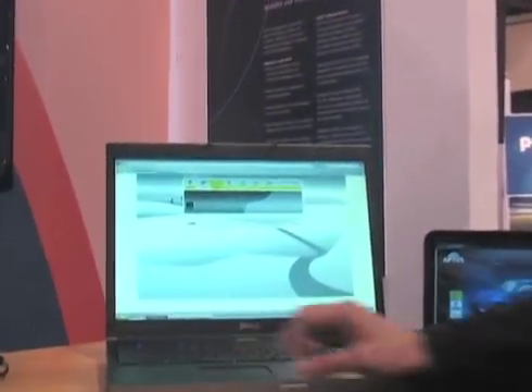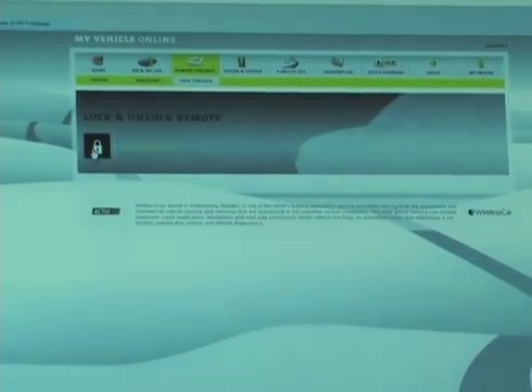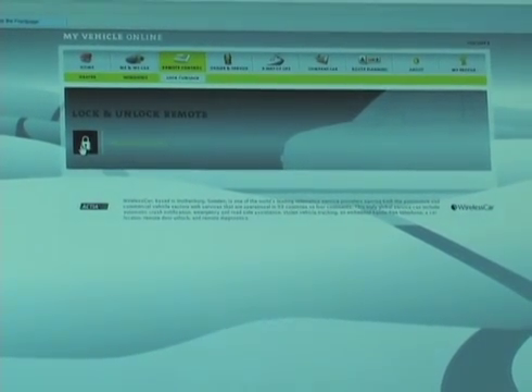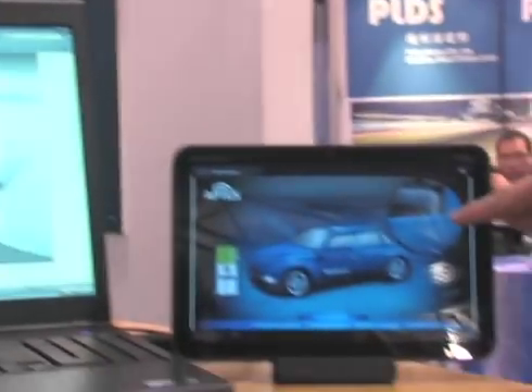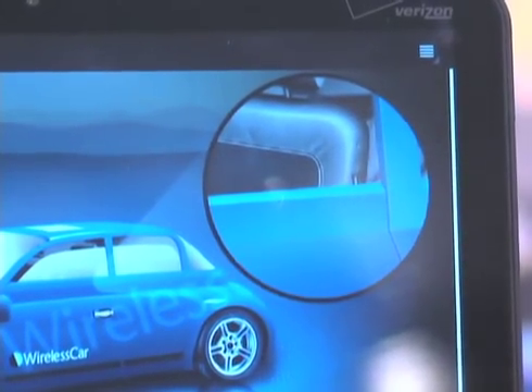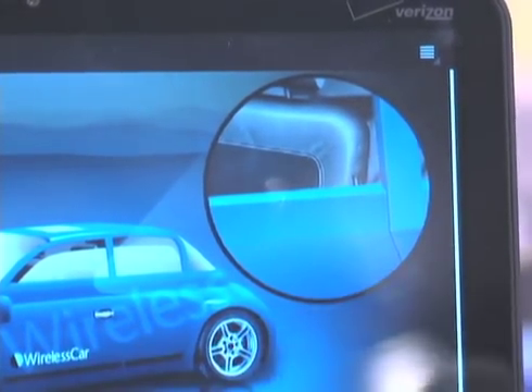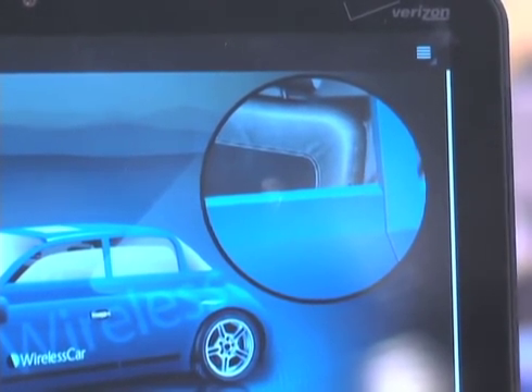I'd also like to show you the remote lock and unlock for the doors. Again, it's a very straightforward interface. It's reporting that the doors are currently locked, so we will unlock the vehicle. We now see that the vehicle is unlocked, and if we look over here — you can see that the lock lever is in the up position. I will trigger a re-lock and you'll be able to see that it does in fact re-lock. There it is, now retracted.